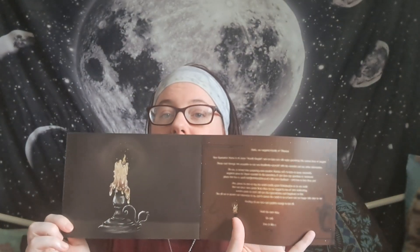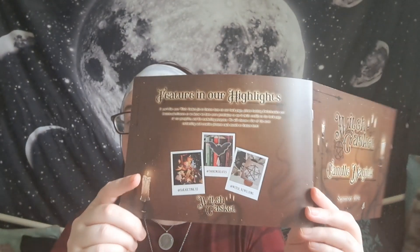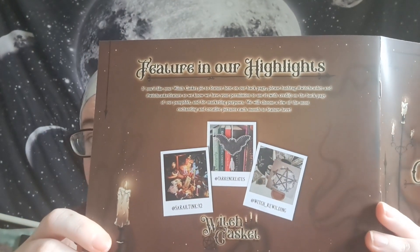I call reading through the pamphlet spoilers, so I go through it at the end. On the back of the pamphlet are three social media posts they pick from Instagram and share — another fun thing to get involved with.